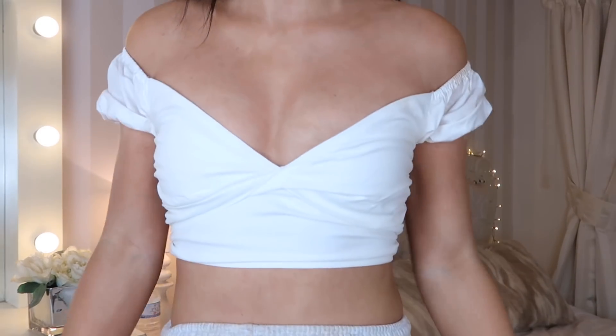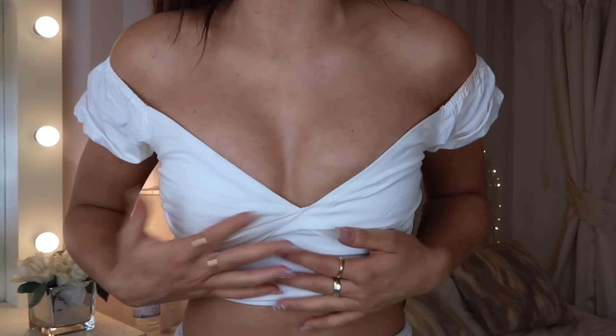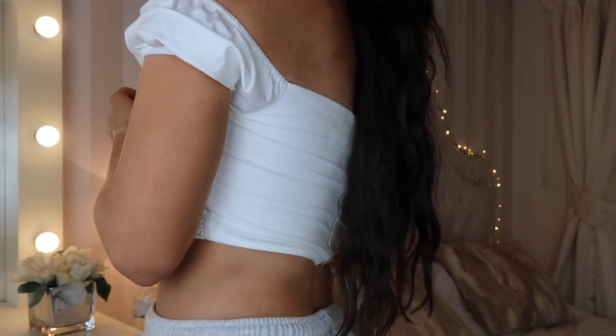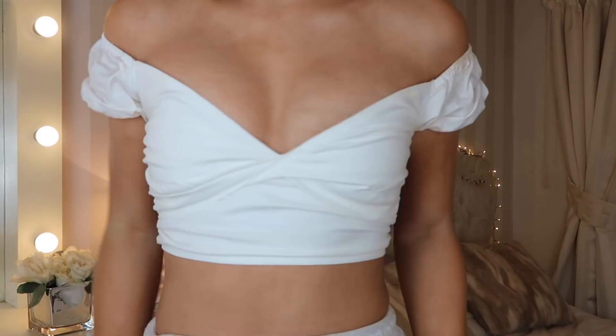Before I move on, this top is also Oh Polly. You guys know I love my corset detail crop tops — this one's also off the shoulder and just has a little zip at the back. I think it's beautiful with some jeans, little shorts, or anything like that. You can pretty much pair this with anything because it's so simple. I got everything in a size extra small — this one was a size eight but everything else is extra small.